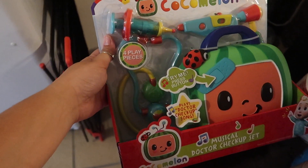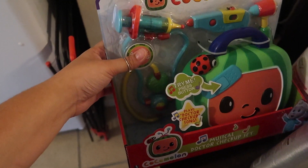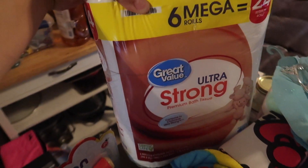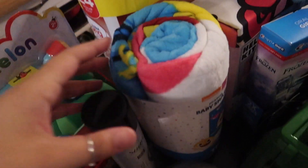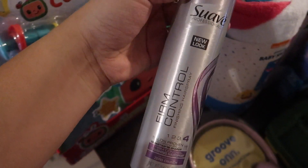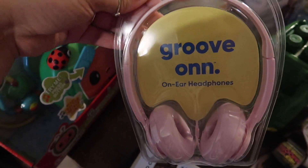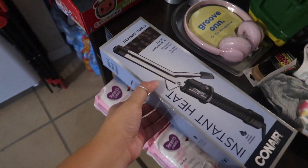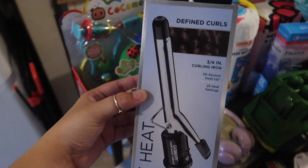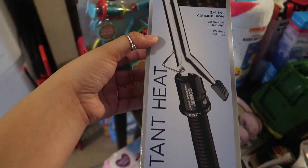The first thing I got was this CocaMelon musical doctor checkup set — that'll be for Christmas for Kaylani. She's been playing with it ever since we got it. We needed some toilet paper so I got this ultra strong six mega rolls. I got some hairspray because I'm going to try to wand curl my hair — wish me luck. I also got some headphones for Kaylani for Christmas, and this is the curling iron. The reviews were really good so we'll see.